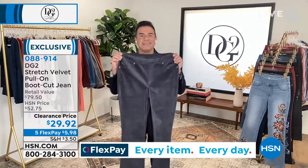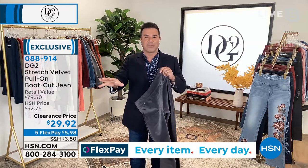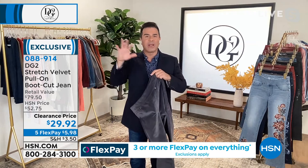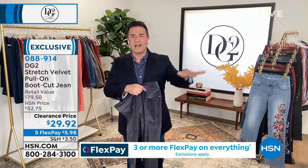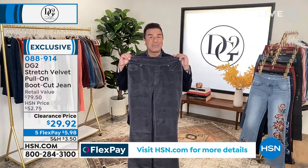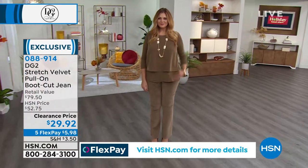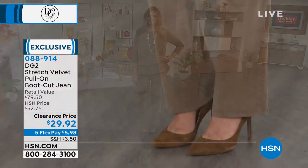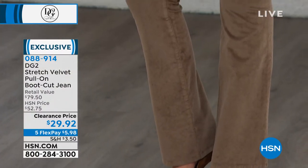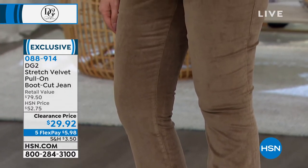If I were to show you this jean on sale for $45 or $55, you'd be like, give it to me. I'm going to wear it for New Year's Eve, for Thanksgiving, for the holiday parties. Maybe you'll wear it to the office when you want to look super chic, especially in the black or that eggplant. At $29.92, you've got to pick up your favorite dark color and then a pop color.